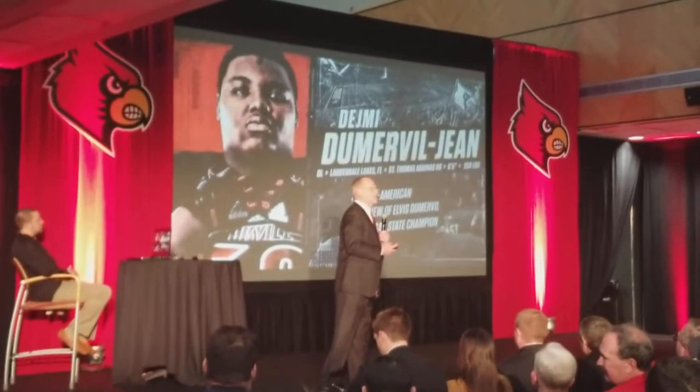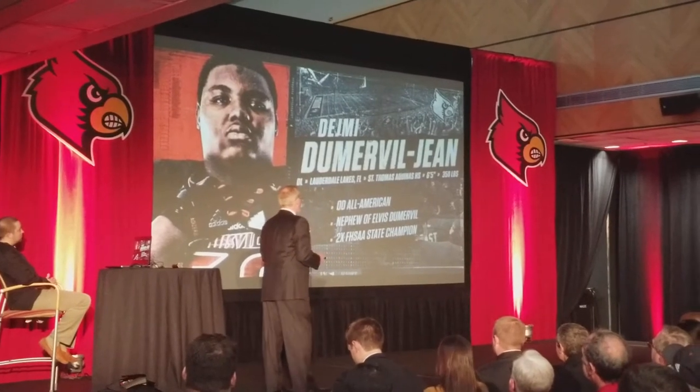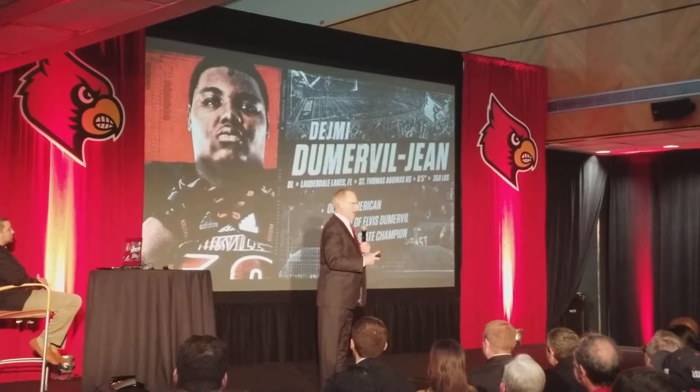He's a nose guard. He plays in on the top of the centers and the guards inside. Dez is 6'5" and he's 350, 360, 350 — somewhere in there.